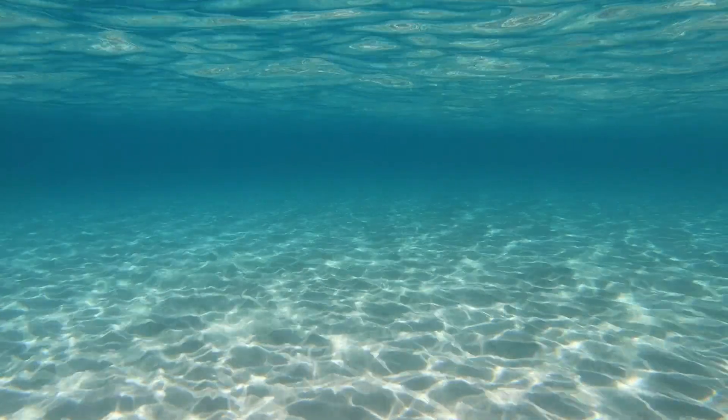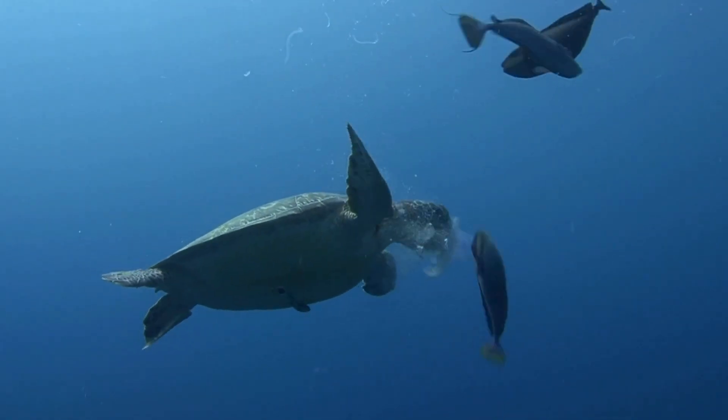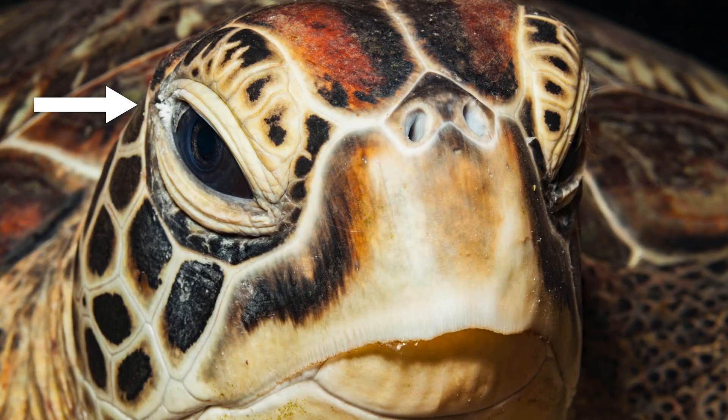A salty environment is not easy to live in. If sea turtles had a salt concentration inside their body that matched the ocean water outside, they would die. This is a problem because when a sea turtle eats a jellyfish snack, they ingest a lot of salty seawater. Sea turtles have large glands in their eyes that release the extra salt — think of it like very salty tears.